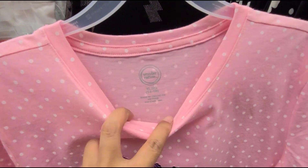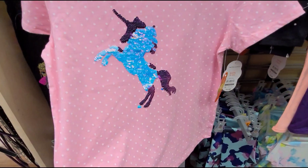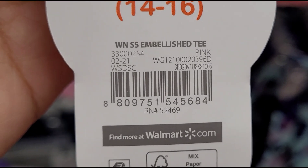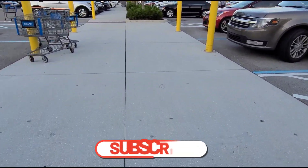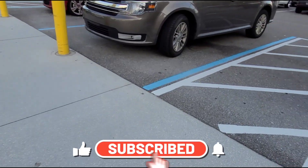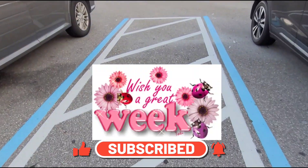Hey guys, thank you so much for watching. Please don't forget to like this video and subscribe for more deals. Bye guys, take care.